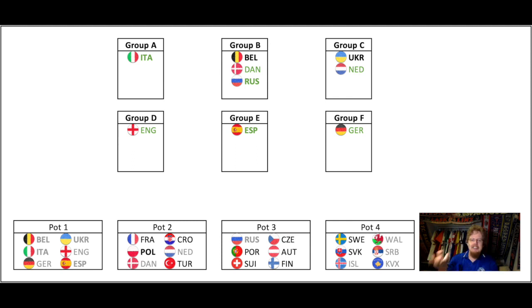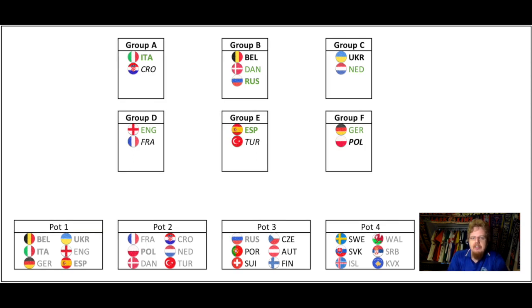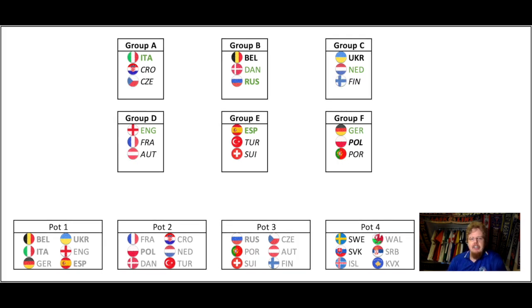To finish out the draw, I asked my wife and daughter to pick randomly. My wife drew from Pot 4 first: Croatia with Italy, France with England, Turkey with Spain, and Poland with Germany — which already looks great. Then for Pot 3: Czechia joins Italy and Croatia; Finland joins Ukraine and Netherlands; Austria joins England and France — a tough group for Austria; Switzerland joins Turkey and Spain; and Portugal joins Germany and Poland — quite an interesting group.